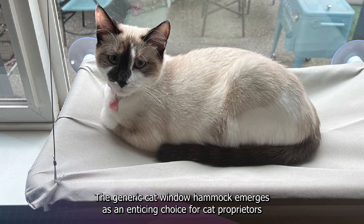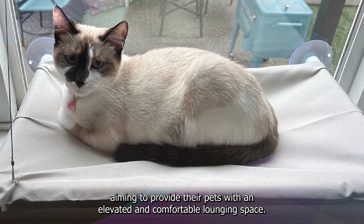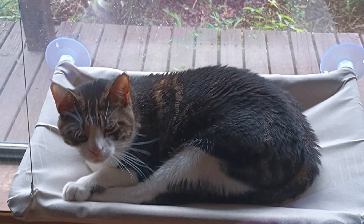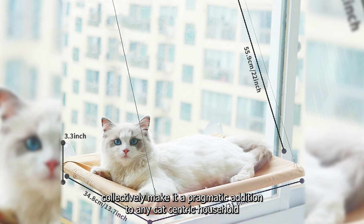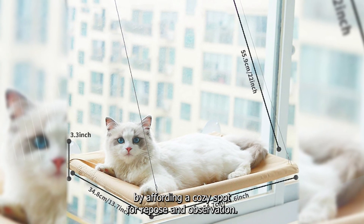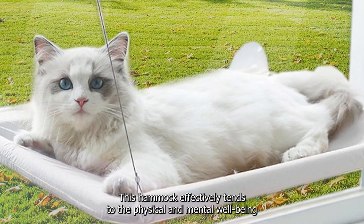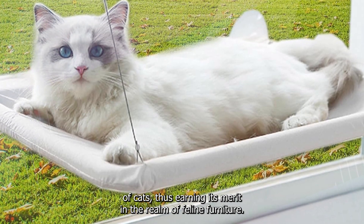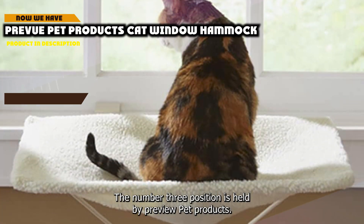In summation, the generic cat window hammock is an enticing choice for cat owners aiming to provide their pets with an elevated and comfortable lounging space. The well-engineered frame, innovative design, and spatial efficiency make it a pragmatic addition to any cat-centric household, effectively tending to the physical and mental well-being of cats and earning its merit in the realm of feline furniture.